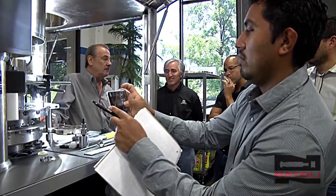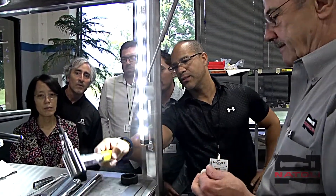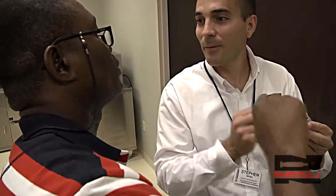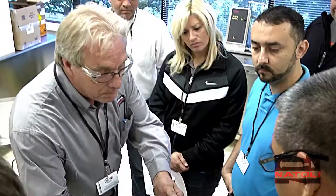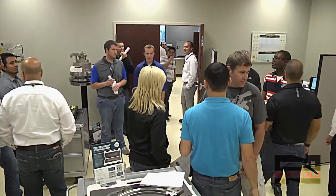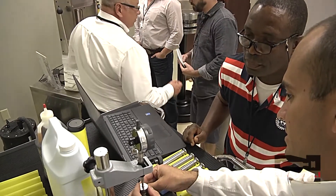Our training courses are a unique blend of classroom presentations and hands-on demonstrations with lots of one-on-one interaction and the opportunity to ask plenty of questions and swap notes with colleagues. Attendees will get an under-the-hood look at press operation and troubleshooting, tablet compression, and proper polishing procedures, with plenty of tips and tricks shared by our expert staff and instructors.